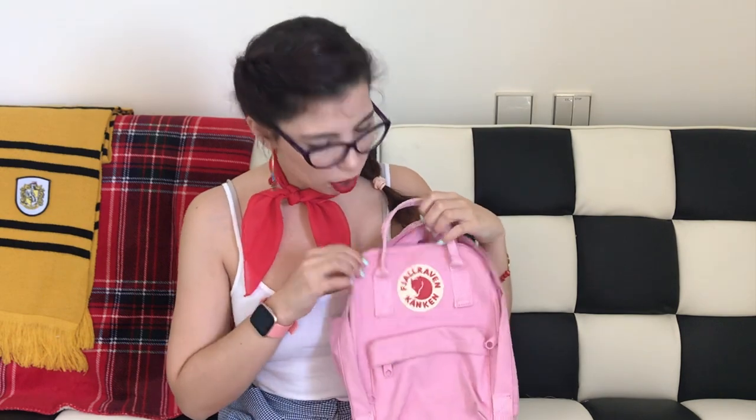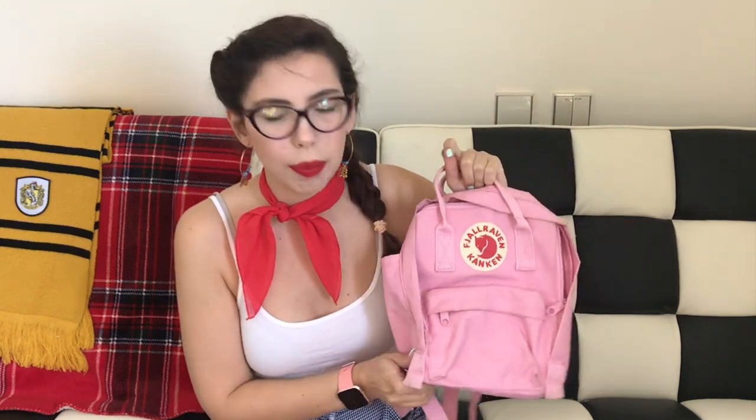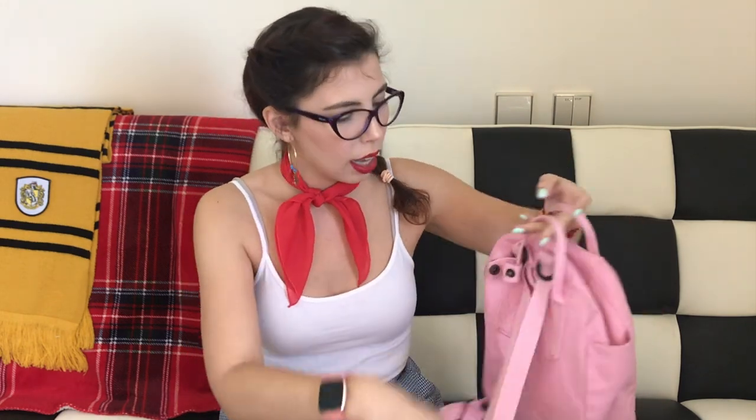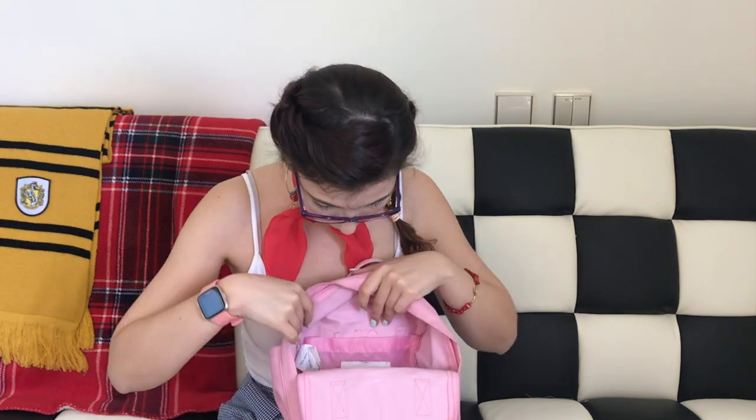Then I have this one, which was brought to me from Thailand by my sister. It really needs a wash, but you get the idea. It's one of these Fjällräven Kånken-style backpacks in pink. It has these fun straps at the front. It's probably the backpack I use the most, especially when I'm traveling by train, because I can hook my neck pillow onto these little buddies. It's just a good-sized backpack — it can fit a lot of stuff.